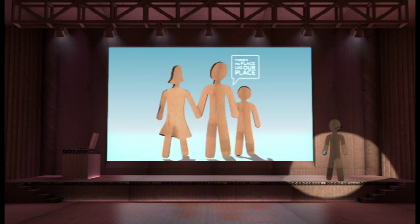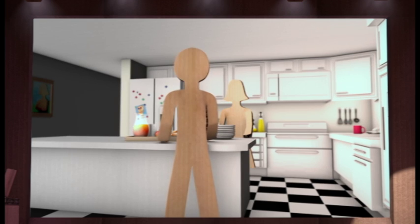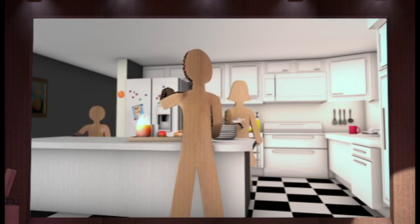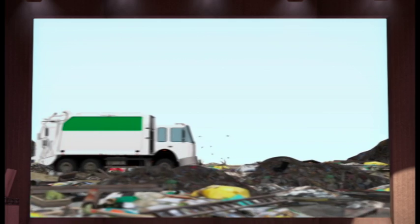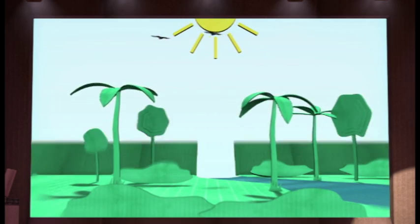People who live in Cairns and the surrounding regions know there's no place like our place. And keeping it the way it is, is important to all of us. One way to look after our region is to look after our waste. Why? Because the less waste we send to landfill, the cleaner and greener our environment remains.